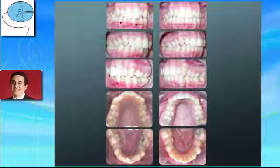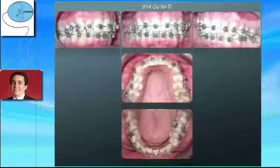We can now place self-ligation brackets in the lower arch without using bite planes because the deep bite has been corrected. Self-ligation brackets with a 0.014 copper nitinol wire are placed in the upper and lower arches during ten weeks.